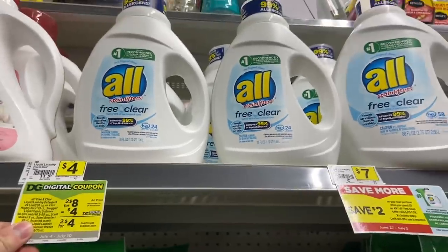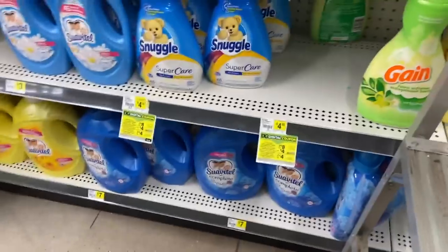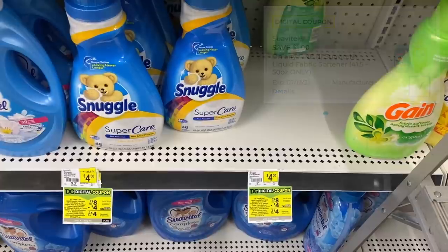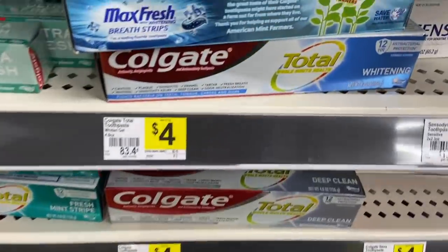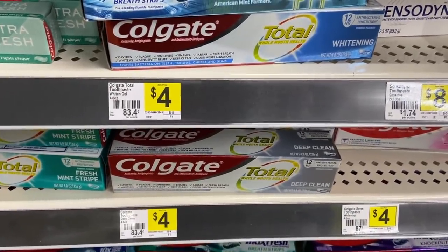We're in Dollar General now. This first scenario is a good hodgepodge. Grab two All detergent or Snuggle products — they're two for $8, with a $4 off two Smart Coupon, so both for $4. Mix and match whichever varieties you want. Also grab a Suavitel fabric softener for $3, load the $1 off one Smart Coupon making it $2. This counts toward an instant savings deal: buy Colgate, Suavitel, Ajax, and other participating products and you save $3 off for every $10 worth purchased.